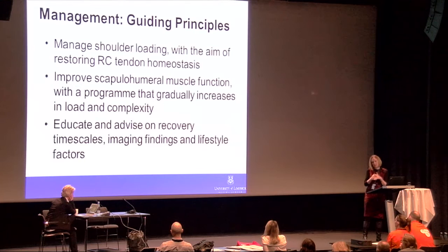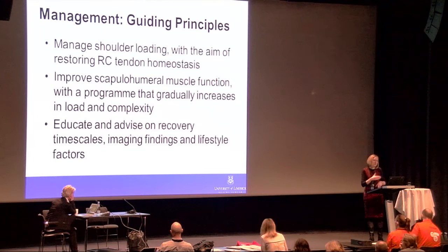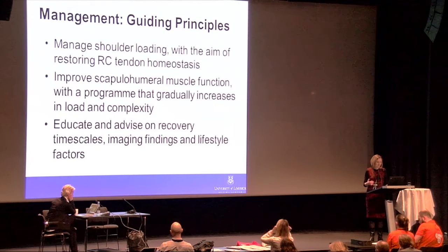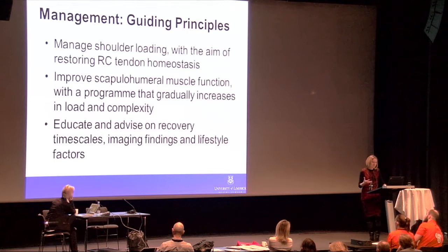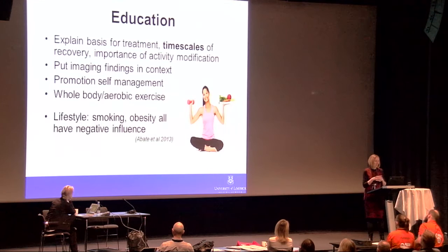Key principles include: manage shoulder loading with the aim of restoring cuff homeostasis — for some people that means reducing load, for others it means increasing it. We need to improve scapular-humeral muscle function with a program that gradually increases in load and complexity. Education will be absolutely key, particularly advising on recovery timescales, imaging findings, and lifestyle factors. This is a minimum 12-week input.